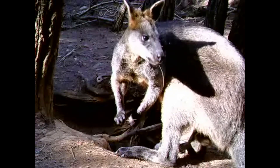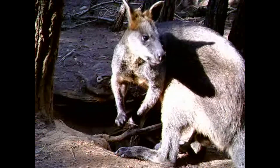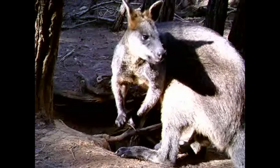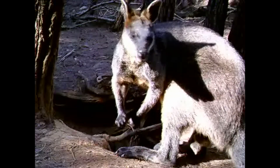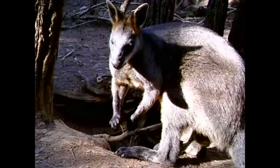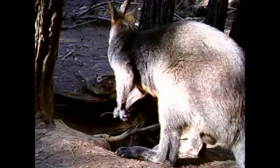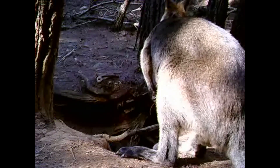Wallabies are lovely things and the forest is where you see them — that's their normal place. You do see kangaroos in the forest; we've had plenty of videos with kangaroos in them. But wallabies are forest-dwelling macropods, whereas kangaroos tend to spend a lot more time out in the open grass fields and plains.